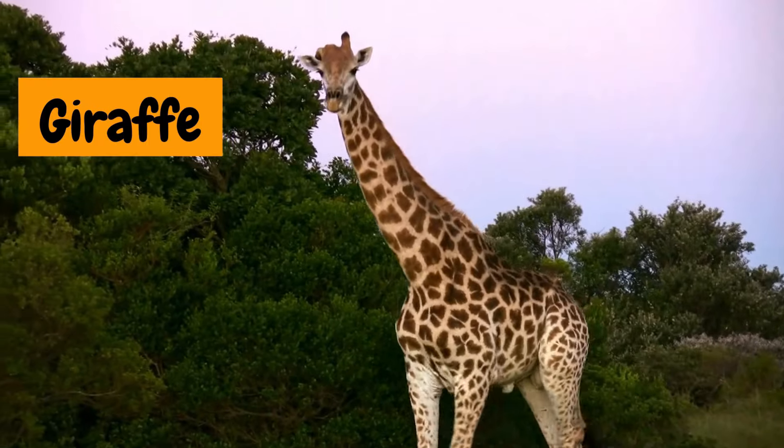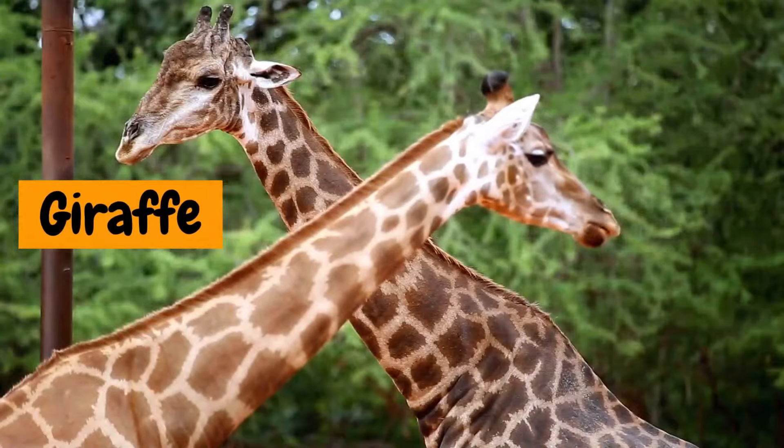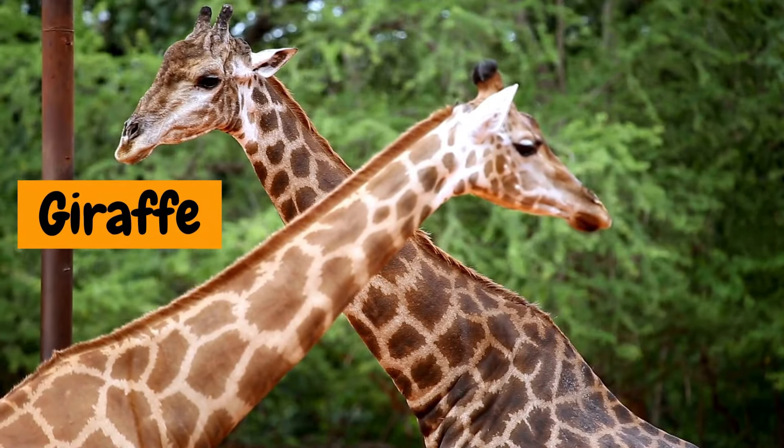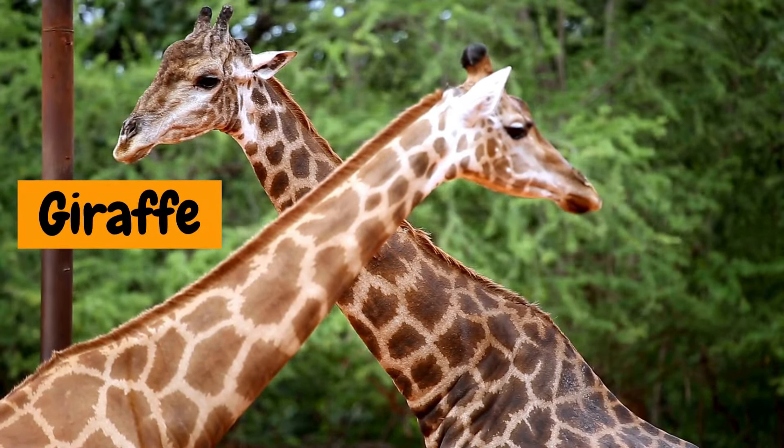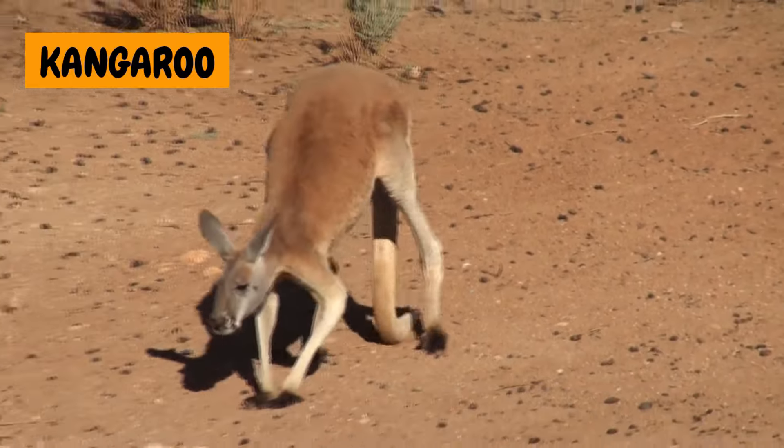17. Giraffe. Wow, look at that long neck! The giraffe uses it to reach the leaves on tall trees. 18. Kangaroo. Boing, boing! The kangaroo hops around and carries its baby in a pouch.